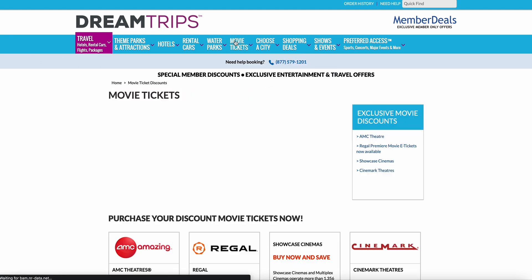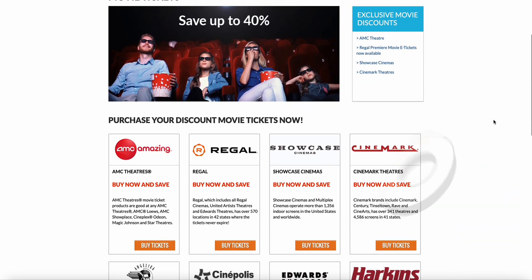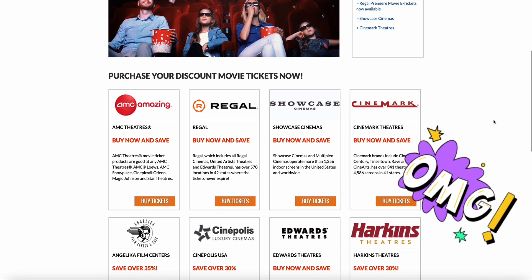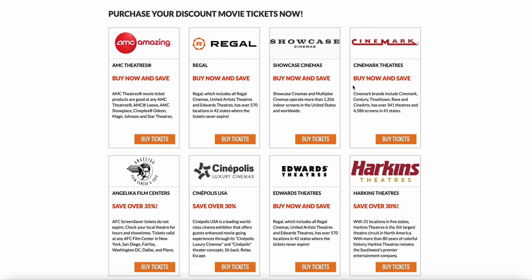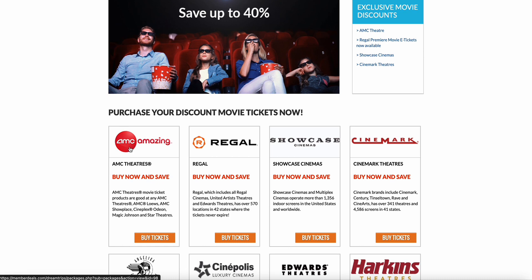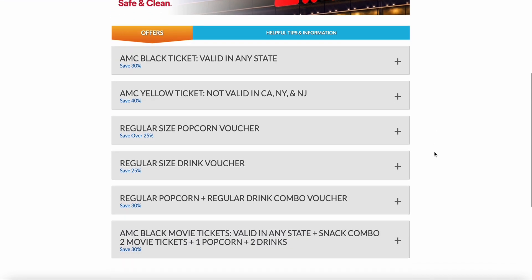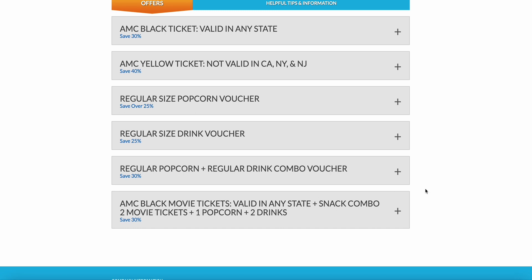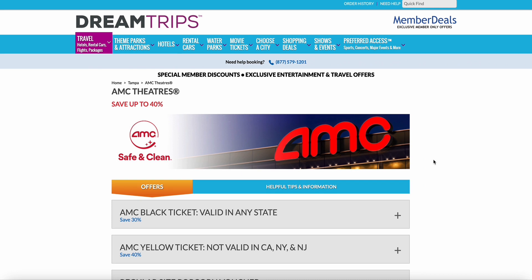Here's something people use on a day-to-day basis — movie tickets. Save up to 40% and these are real name-brand theaters: AMC, Regal, Cinemark. You can buy now and save now. Right here at AMC you can save up to 30% — get a movie, a drink combo, snack, and popcorn and save 30%.